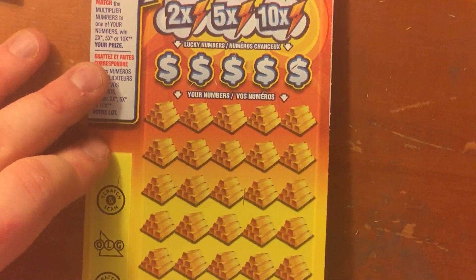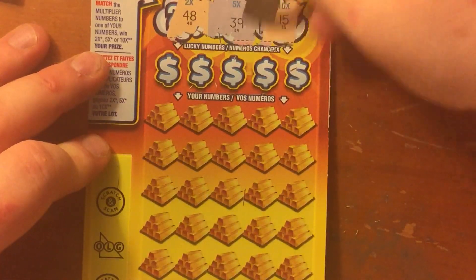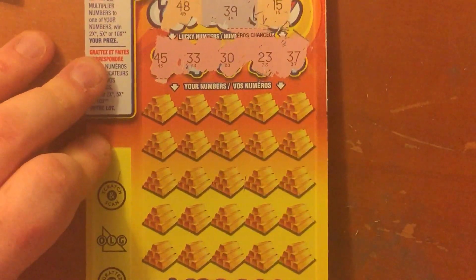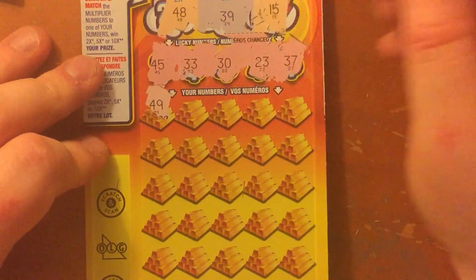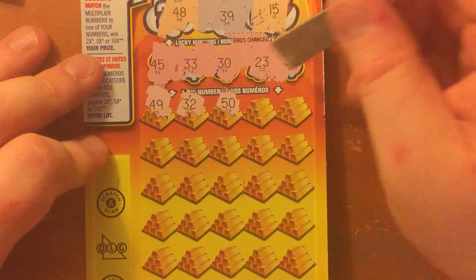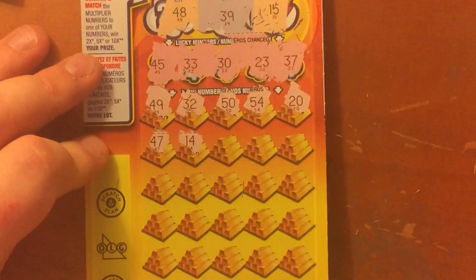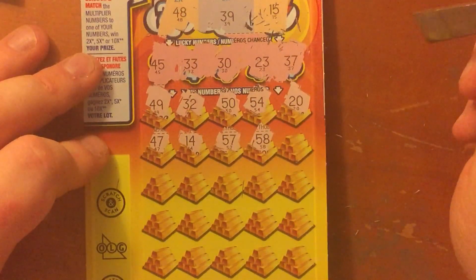Next ticket. 2x number is 48, 5x number is 39, 10x number is 15. And the lucky numbers: 45, 33, 30, 23, and 37. 49, 32, 50, 54, 20, 47, 14, 57, 58.